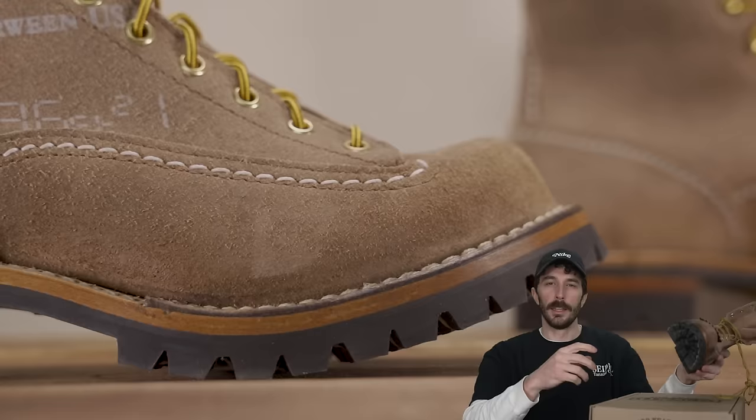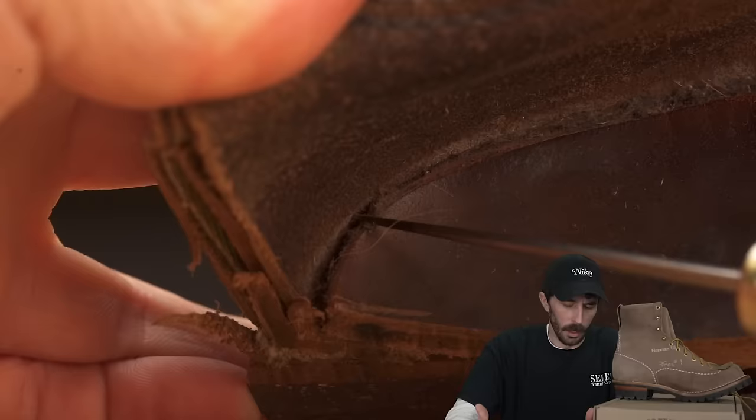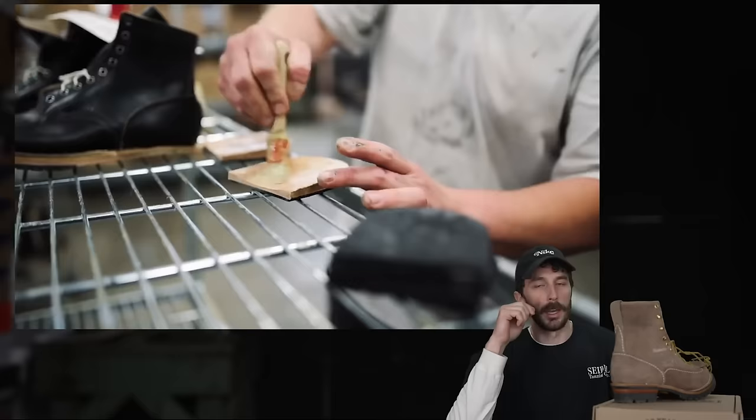There is one really odd thing I did not expect: this heel stack is not full leather. It's one layer of leather and one layer of compressed cardboard. I have no idea why they would do that on such an expensive boot. I can't think of a good reason why to use compressed cardboard — I would assume it would fall apart faster and easier than leather.